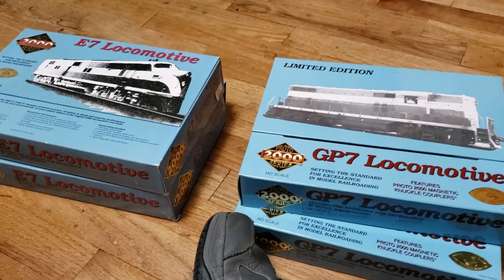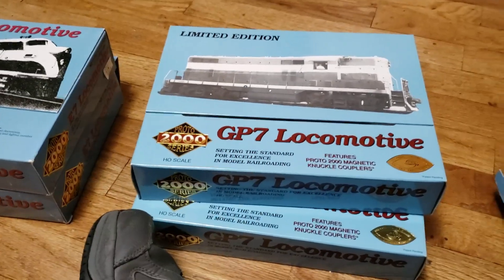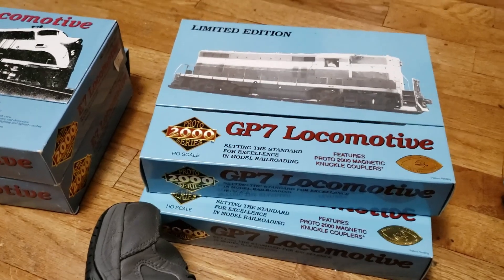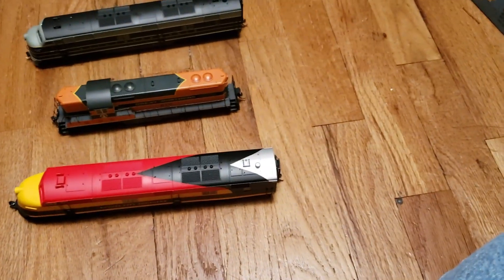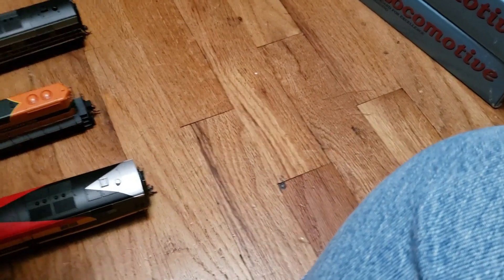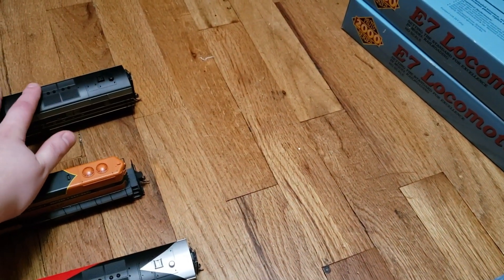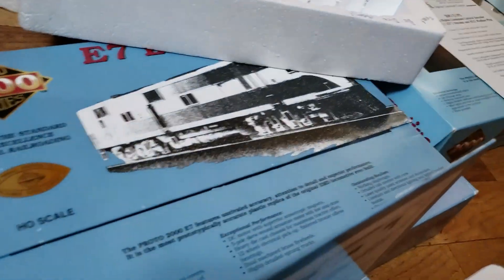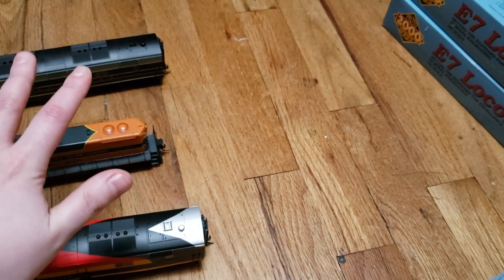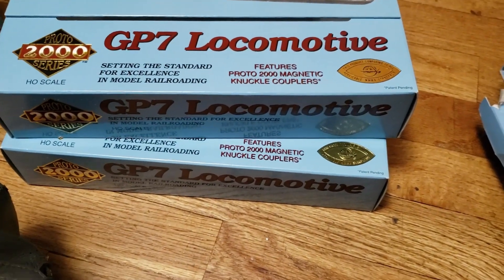Hello everybody, it's Cody3751 and welcome finally to part three. I know it's been crazy with a lot of model railroad videos lately. Let me just explain what happened in the last two parts in case you're watching this third part first. In part one we unboxed this locomotive, and in part two I unboxed this one. There are two of them — same thing, just different numbers. These are the two to three locomotives I have, shown here for representation purposes only.